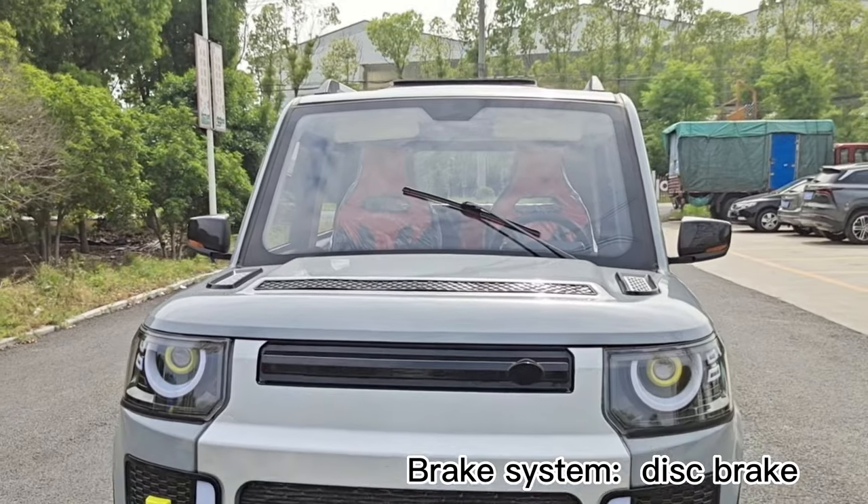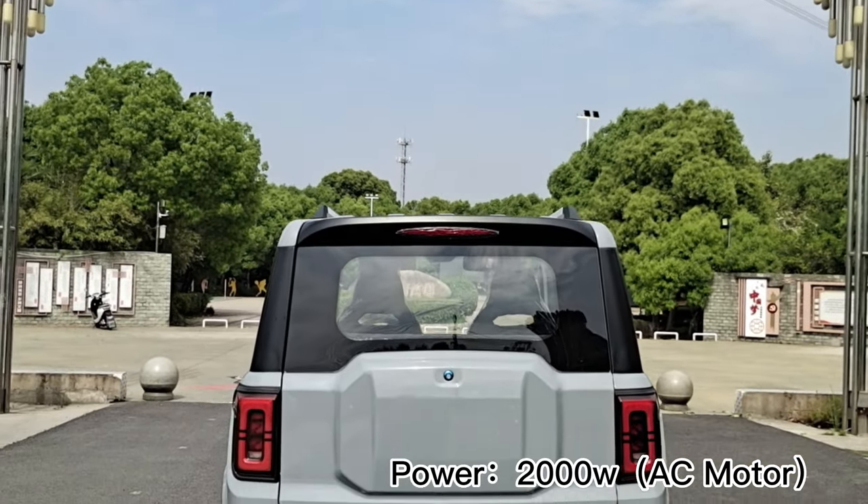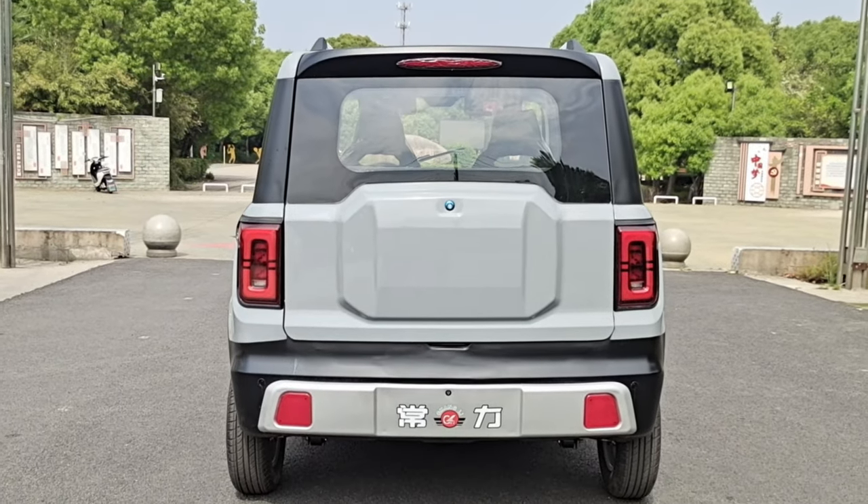The brake system is a 4-wheel disc brake. The motor is a 2,000 Watt AC motor, starting more gently.